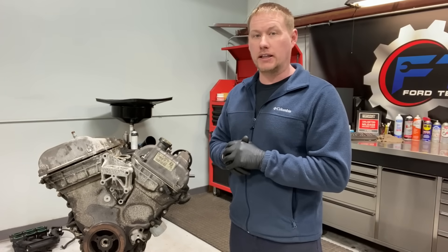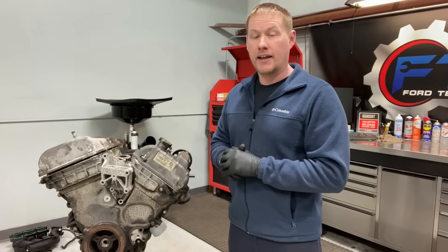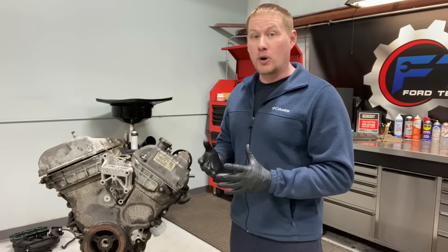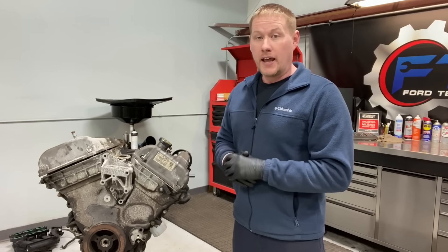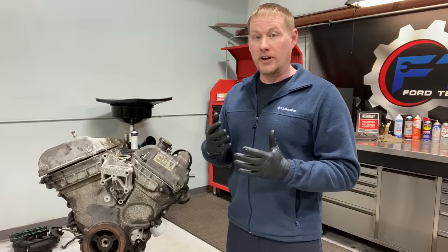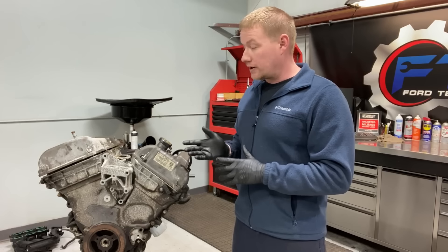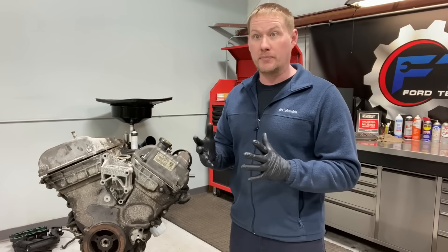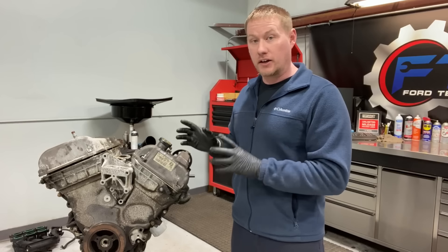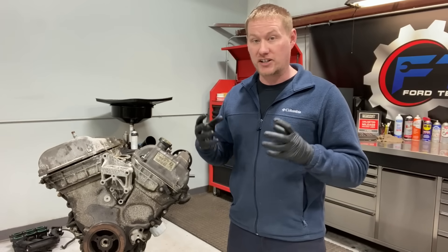Hey guys, what's up? Welcome back to the Ford Tech Make Your Loco channel. Today we have a Ford 3.0 liter V6 Duratec engine here on the stand that has failed, which is really weird considering these engines are generally very, very reliable — probably the most reliable engine in the Ford inventory. What's even weirder is I had two of these come in the same week, same noise, same kind of failure, both needing engines. Let's take a listen to how this sounds when it actually fails.